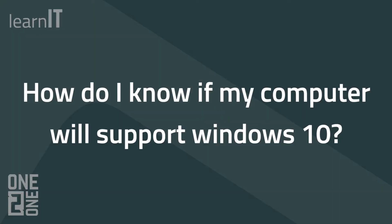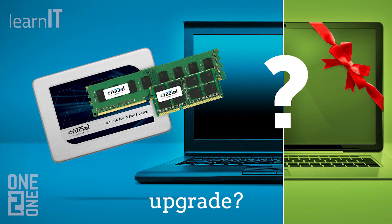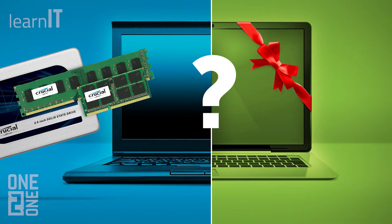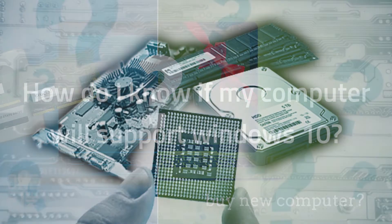If you are running Windows 7, you may want to know if you can upgrade your computer to Windows 10, or if you will need to buy a new computer altogether. There are several aspects of your computer hardware that would need to be looked at to determine if it was compatible with Windows 10, or if it had the capability to become compatible if you decided to upgrade some of its components, like its hard drive, memory, or CPU.